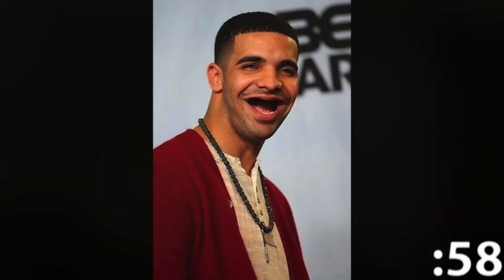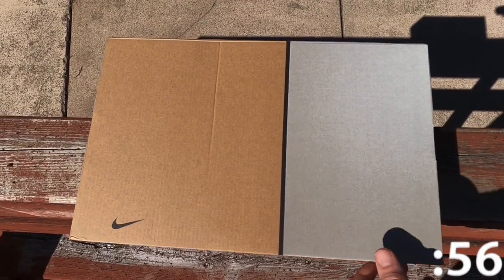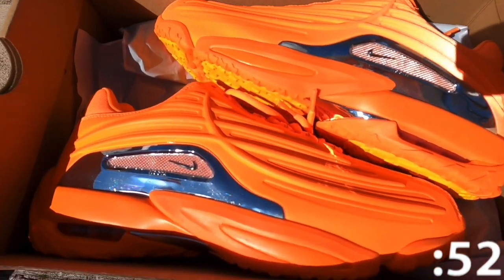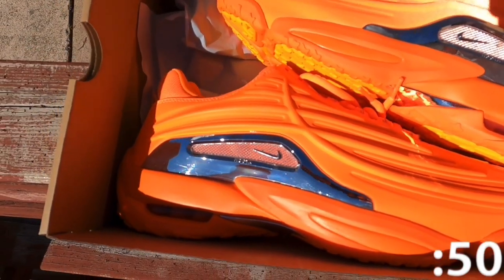Today we're taking a look at a shoe created by none other than Canada's biggest, Drizzy Drake — the Nocta Hot Step 2 in Total Orange. The shoe was released on April 4th, 2024 at a retail price of $200.